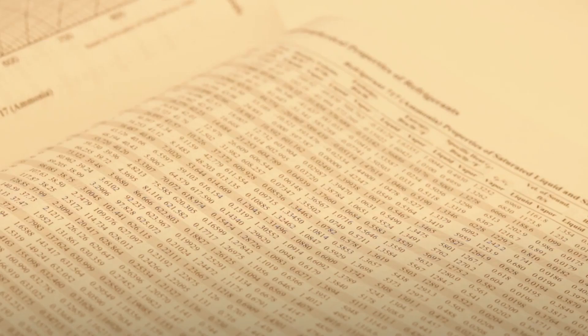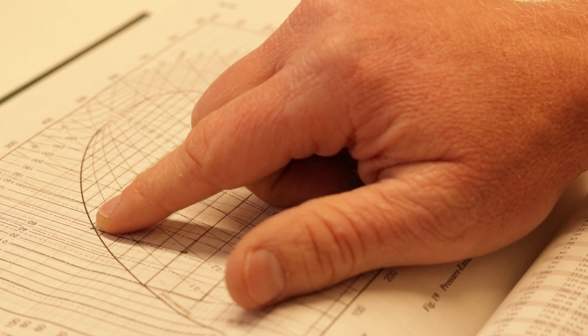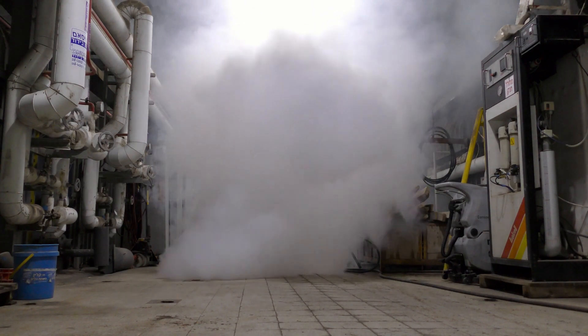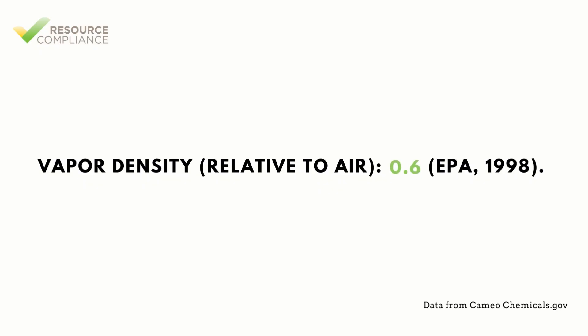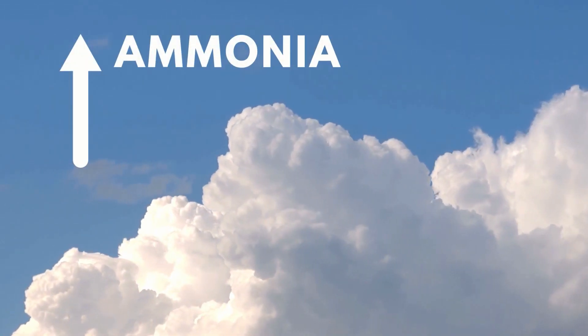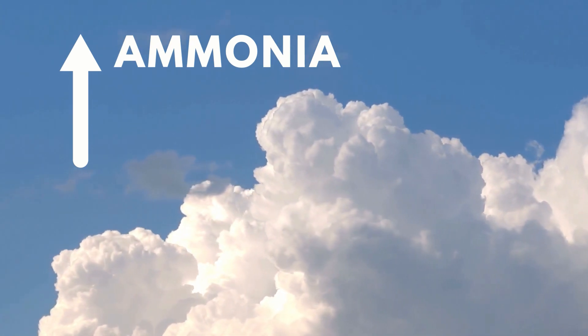Ammonia boils at minus 28.1 degrees Fahrenheit at normal atmospheric pressure. This means that in all but the most extreme winter conditions, ammonia will not remain a liquid but will be in a gaseous state. This is important to understand because if a leak occurs from a pipe containing liquid ammonia, the ammonia will rapidly escape and look like a cloud. Ammonia vapor is lighter than air, as expressed by a vapor density of 0.6. This is a desirable quality since it means that ammonia vapor will tend to rise away from the breathing zone of people near the source of the leak.